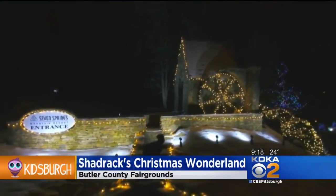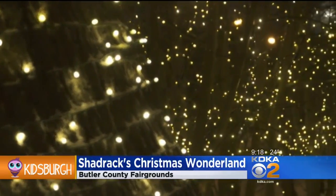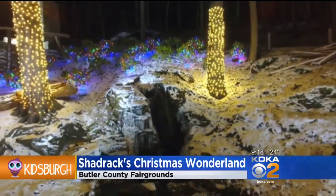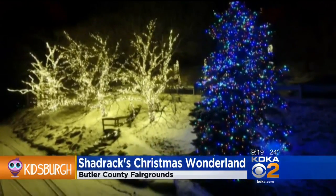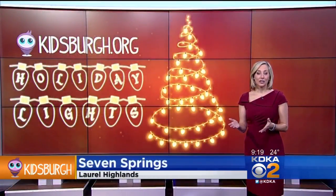If you're heading to the Laurel Mountains for winter sports, it's a great time to see more than a million lights over two miles. The lights reflect off the snow-covered slopes, adding to the brilliance, and it's free. And at Seven Springs, there's an indoor holiday village with more activities.